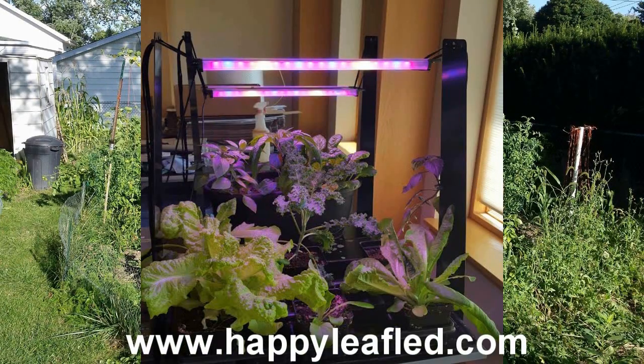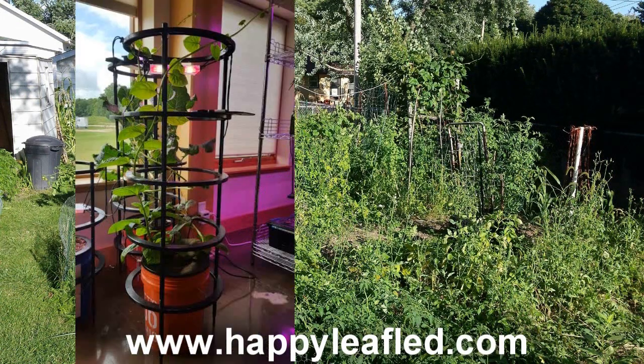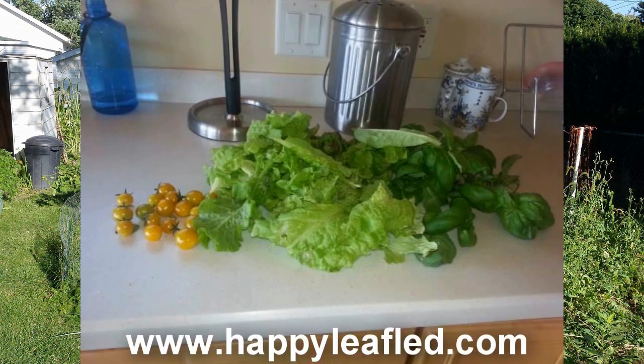HappyLeafLED.com — commercial-grade grow light with a home gardener's affordability. No fans, no motors. Simply plug in and grow. Great for seed starting, to lettuce, to full-grown tomatoes, all indoors. HappyLeafLED.com.